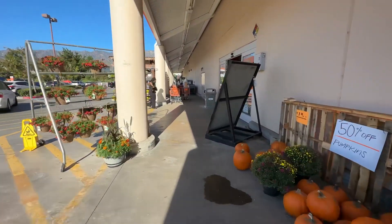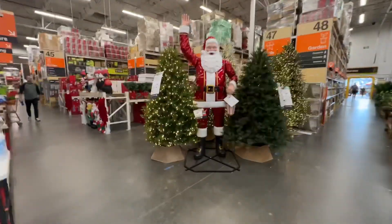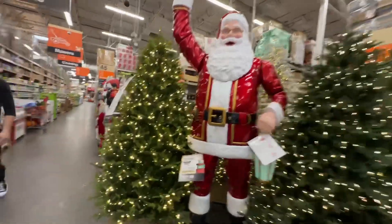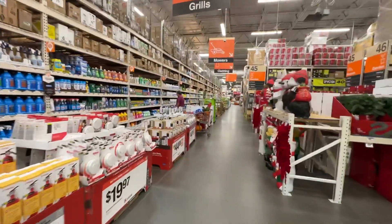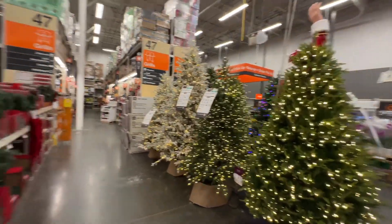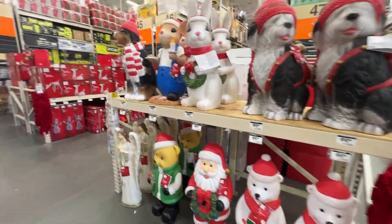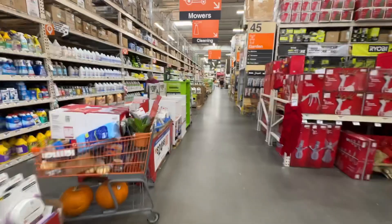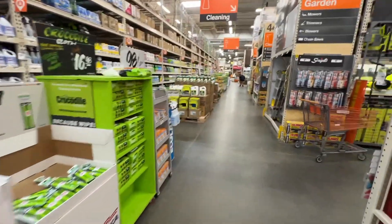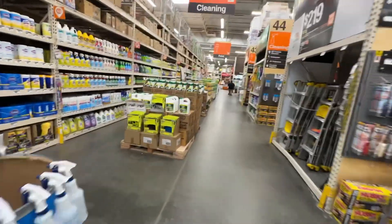Paso tayo sa loob ng Home Depot. May Christmas tree na dito! We already have Christmas tree! Christmas na Christmas na dito sa loob ng Home Depot! May mga decoration! So andito kami sa Home Depot ngayon guys, dahil bibili kami ng Zip cleaning supply! And did you get the Duster? And the Duster! For cleaning!